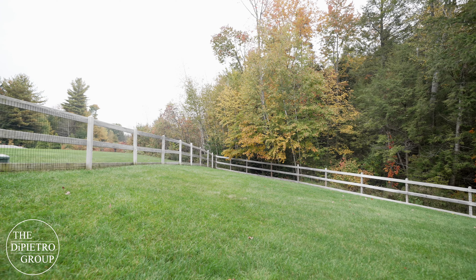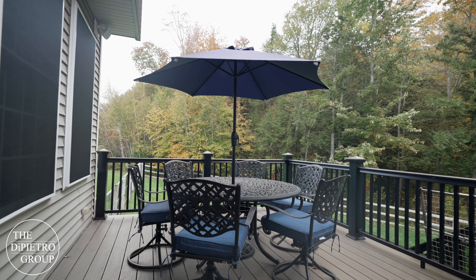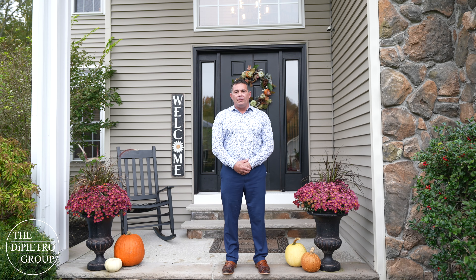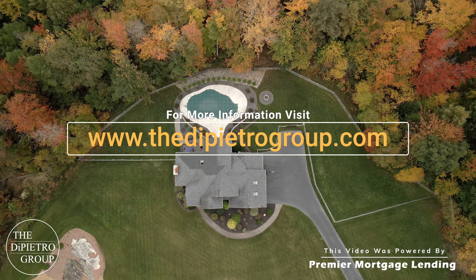This backyard is perfect for entertaining or just simply relaxing with your favorite beverage during the warmer months. For more information about this home, private message me or visit depechagroup.com.